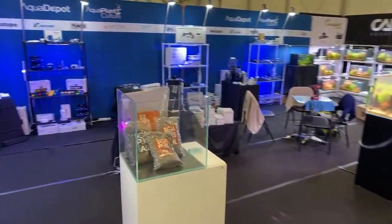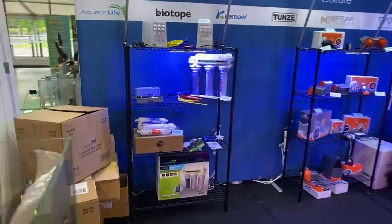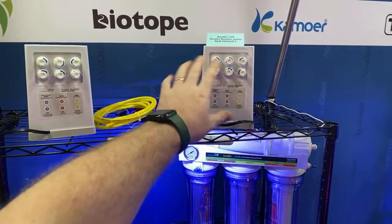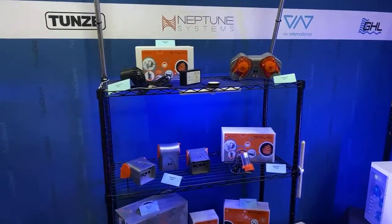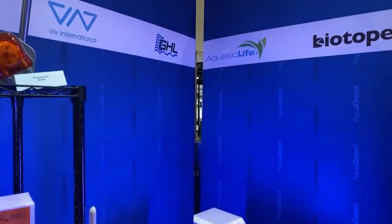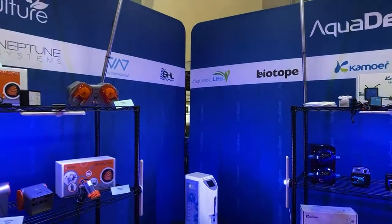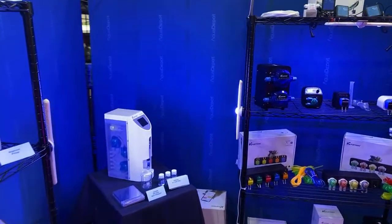Over here we have the Aqua Depot setup and the Aqua Plant Culture. Aqua Depot here representing a number of brands — Aquatic Life RO units, including the booster pumps, which have all the connections to make your RODI requirements as easy as pie. We've got Neptune Apex with their range of products here. This one is going to get a little bit of attention — this is the Kamoa automatic alkalinity tester, nicely lit up by a Tunzi light.